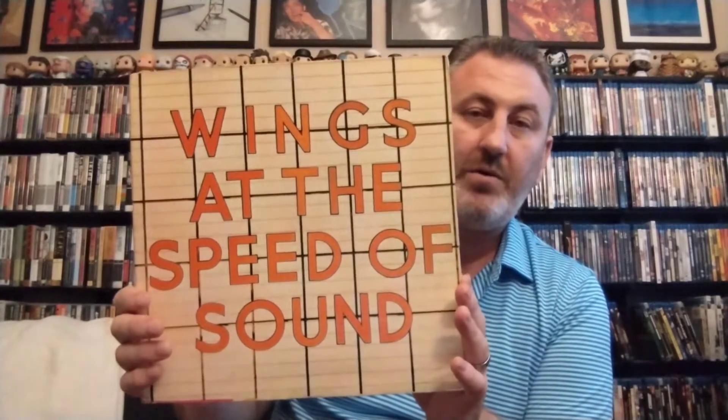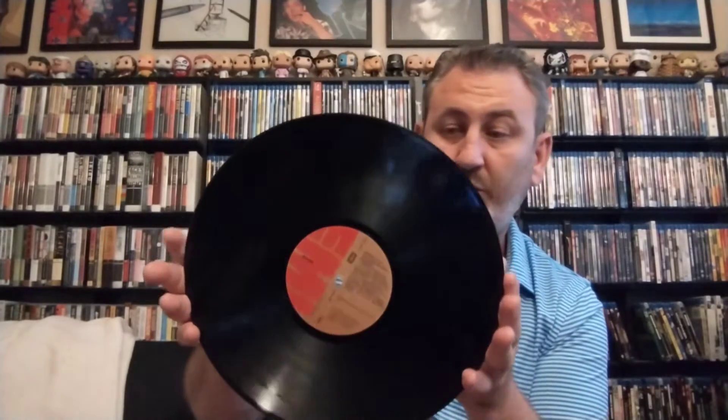Next up, here we've got Wings at the Speed of Sound. As you can tell, it's a little darker than the normal copies here, and this one is a gatefold. This is from Venezuela. Here is the vinyl with the EMI label. I haven't listened to this yet. If you have any McCartney stuff from Venezuela, let me know what you think.